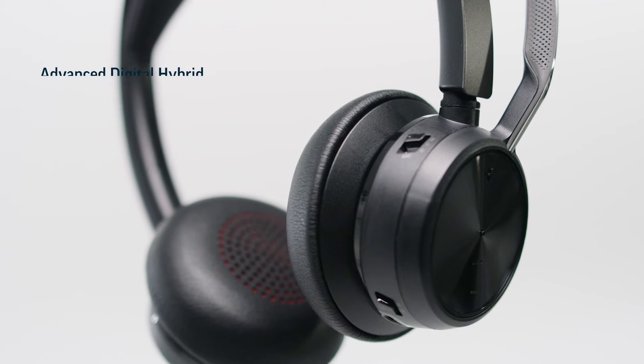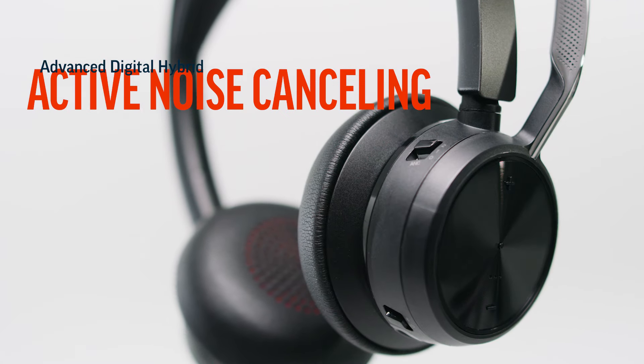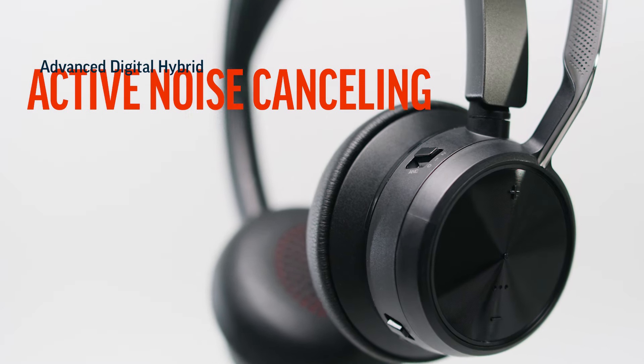We're excited to share Poly's advanced digital hybrid active noise cancelling technology on the new Voyager Focus 2 headset. We've all heard of active noise cancelling, ANC. It's pretty standard on entertainment headsets and very effective for listening to music on an airplane.